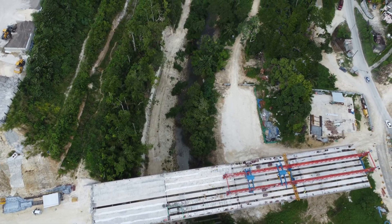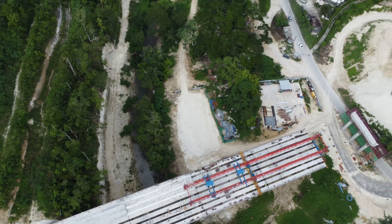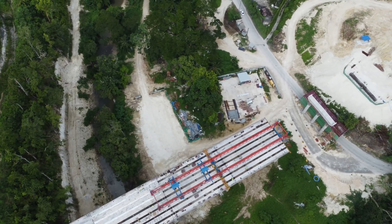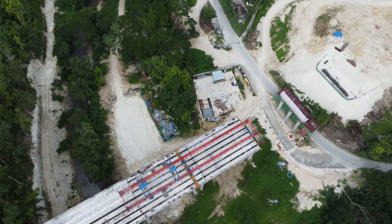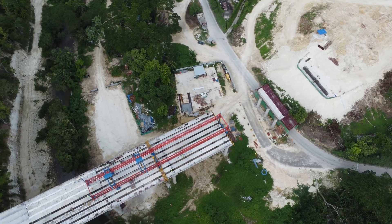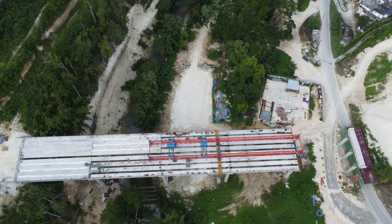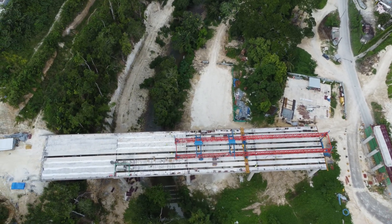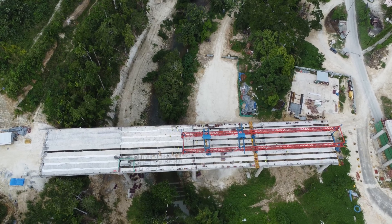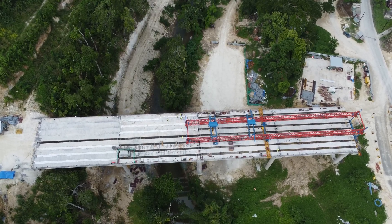This bridge, set to become Jamaica's tallest bridge, will measure 108 meters in length and stand over 30 meters high. It is being built to support four lanes of traffic, which will also make it the longest four-lane bridge in the country. It is positioned to allow the bypass to cross the Montego River, and it also spans a minor roadway below, connecting different parts of Montego Bay with ease.